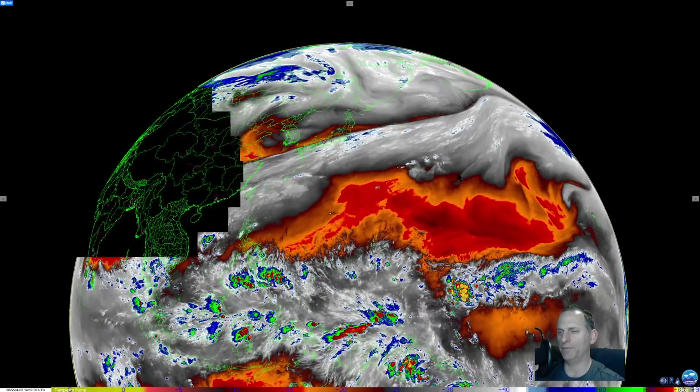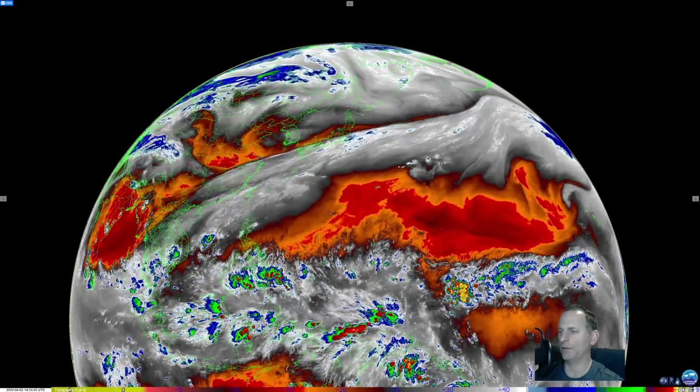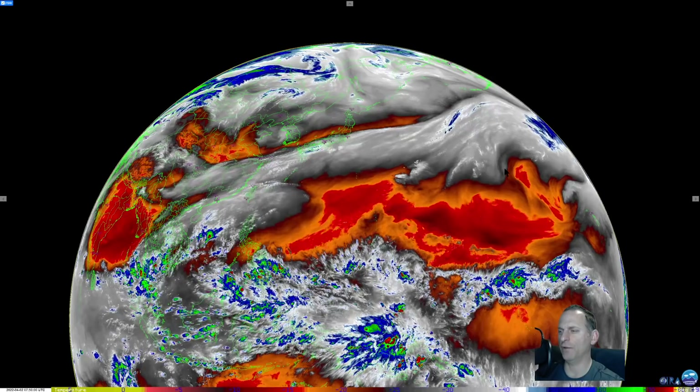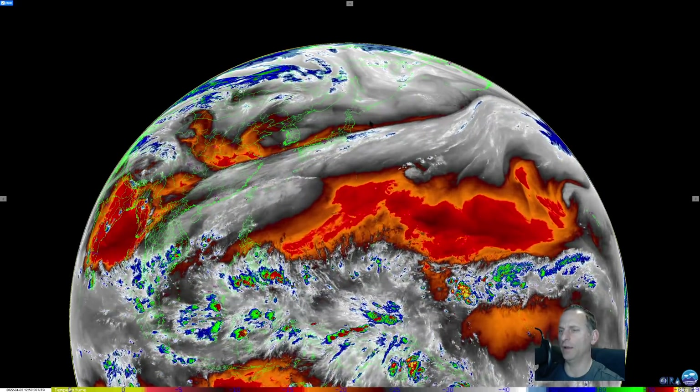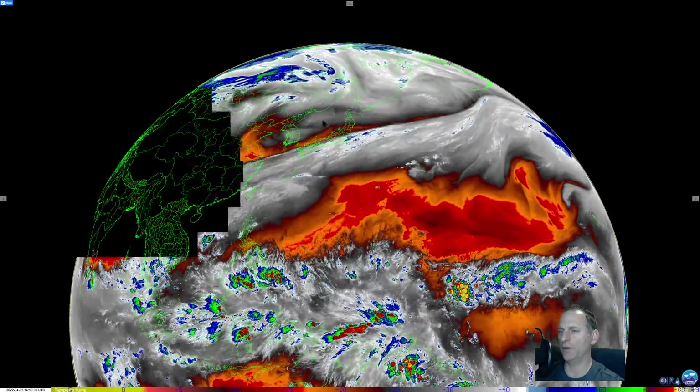Hey everybody, Michael Snyder here, Pacific Northwest Weather Watch. Today is April 2nd and today we're going to take a look at this jet stream again racing across the Pacific Ocean. We've been talking about this for a few days now and it's getting closer. You can see the cold air spilling off the continent of Asia, Siberia here.